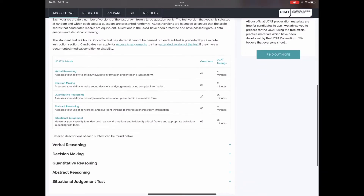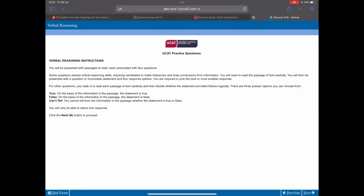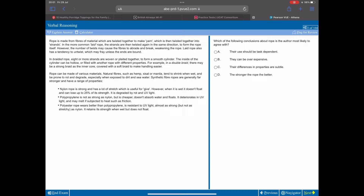The first subtest is verbal reasoning: 44 questions in 21 minutes. This involves passages of text — essentially reading comprehension. It's really tricky because of the tight timing and you'll need to develop strategies to tackle it.